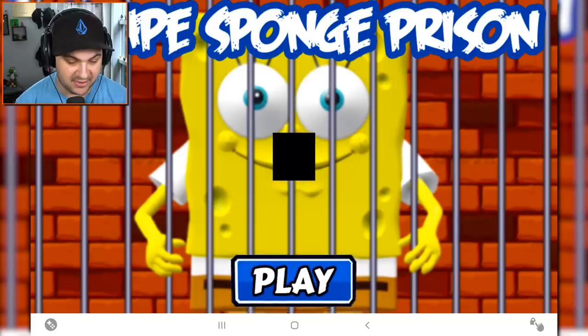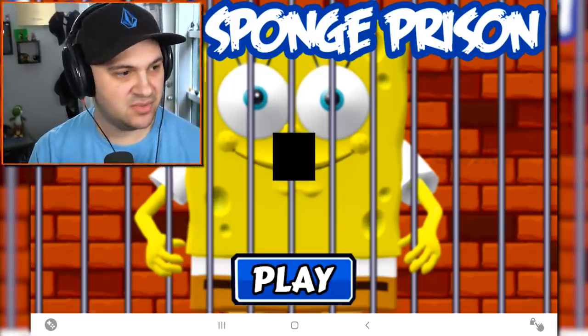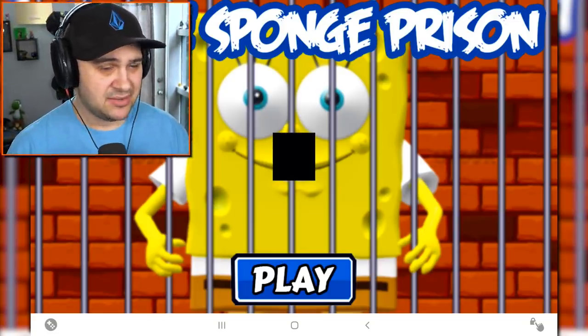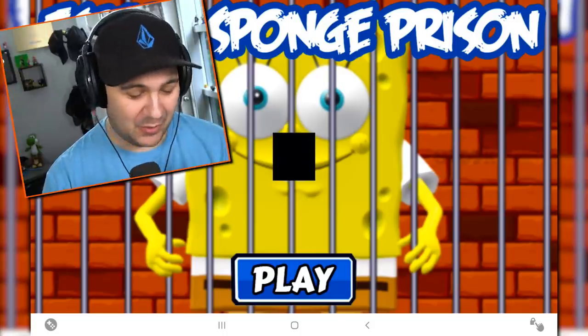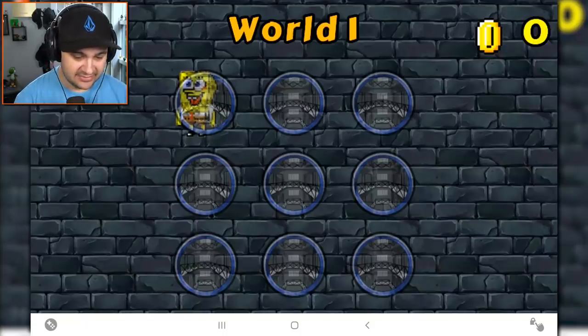Let's play Escape Sponge Prison. Let's see what this is all about. Why is there a black square on SpongeBob's nose? Why can't we see SpongeBob's nose? Also, what is this music? This music sounds like something from a 1970s Atari game. Wow, this is gonna be good. Let's play. Level one. Let's do it. World one.